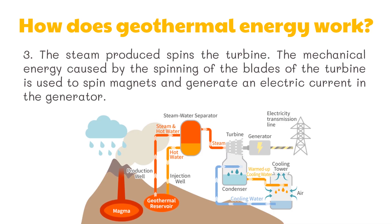Third, the steam produced spins the turbine. The mechanical energy caused by the spinning of the blades of the turbine is used to spin magnets and generate an electric current in the generator.